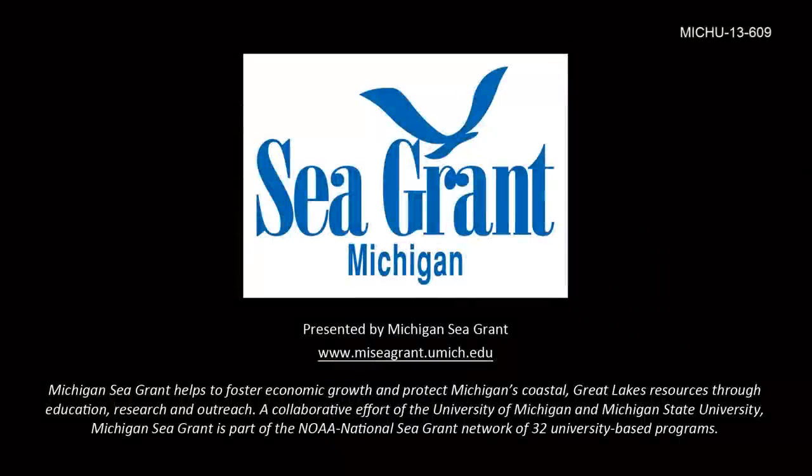The Salmon Ambassadors Program is a Michigan Sea Grant initiative developed in collaboration with the Michigan Department of Natural Resources, Michigan Steelhead and Salmon Fishermen's Association, and Wisconsin Sea Grant.